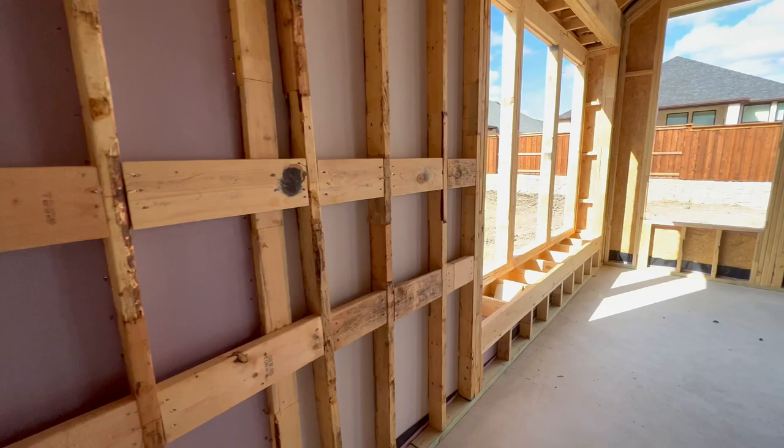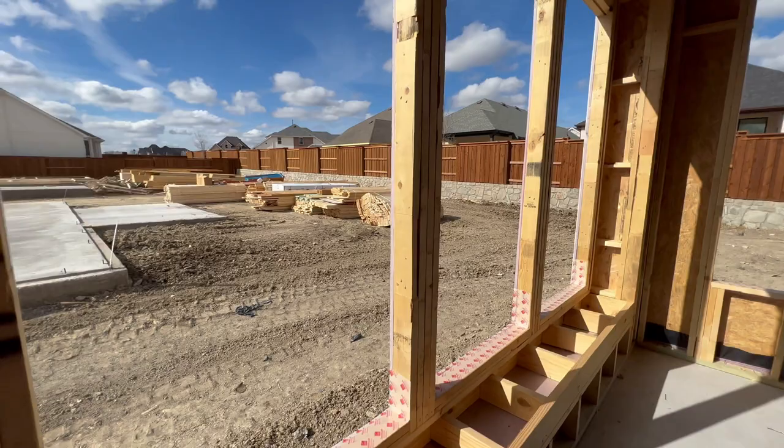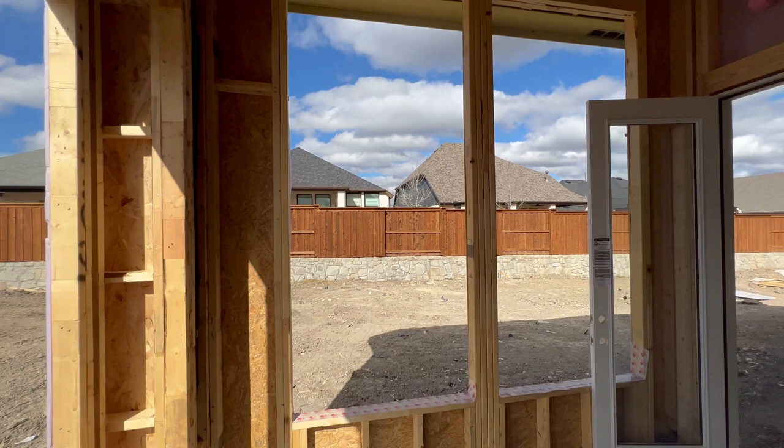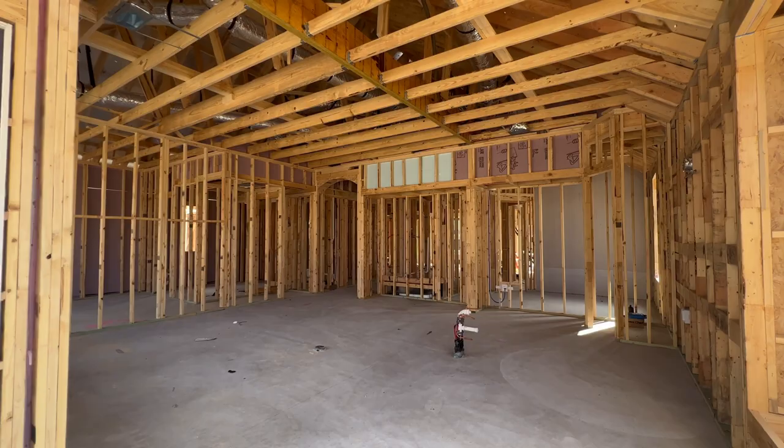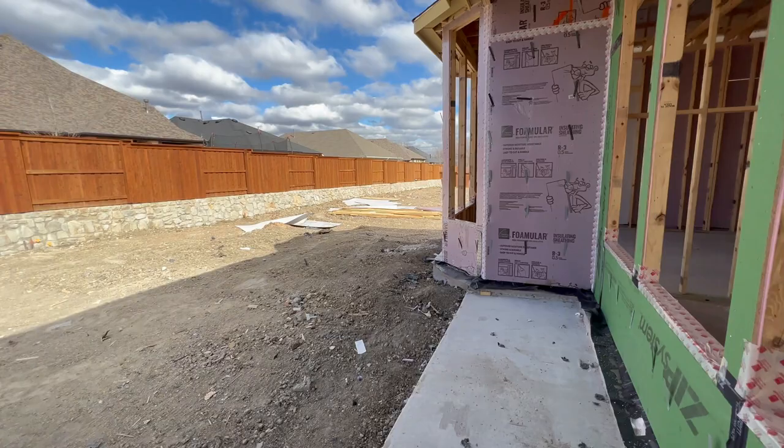You have a little window seat. Gorgeous windows — I love how tall these windows are. Here's looking back into the kitchen area. Looking amazing. Let's head outside so you can see your yard.